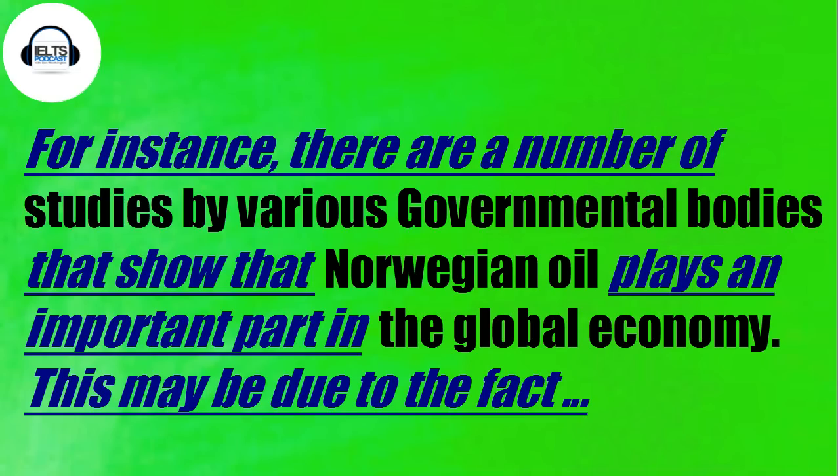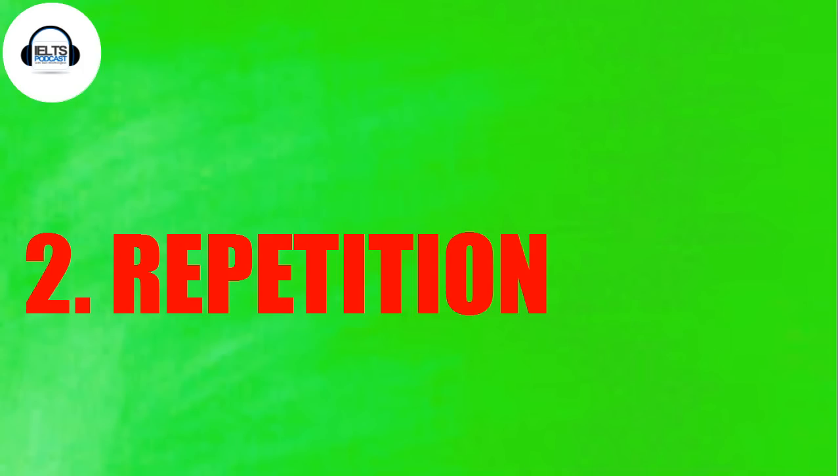Let's go to the next example. For instance: 'there are a number of studies by various governmental bodies that show that a clean air policy plays an important part in the global economy' or 'in the socio-demographic makeup of the country.' And then once again you can follow with 'this may be due to the fact that...' So if you're writing these down, I want you to be using them in the next essays you write.